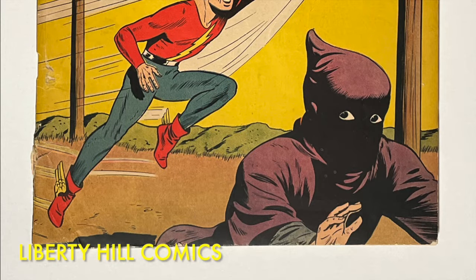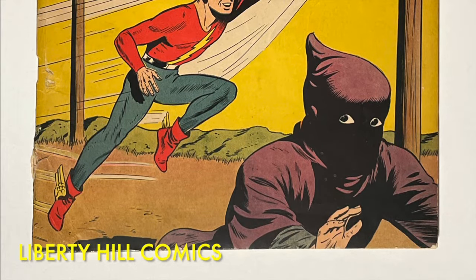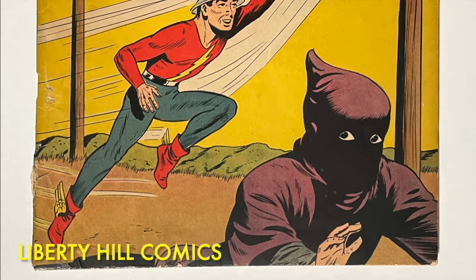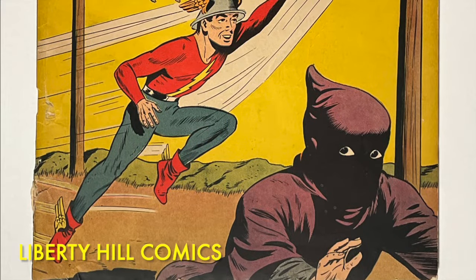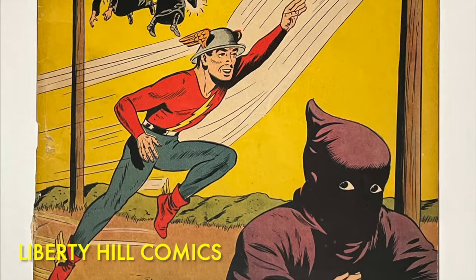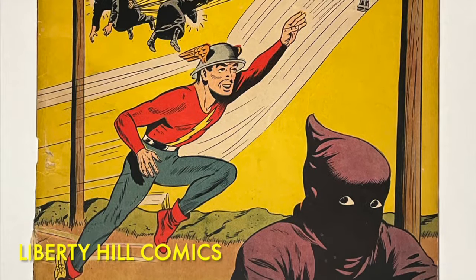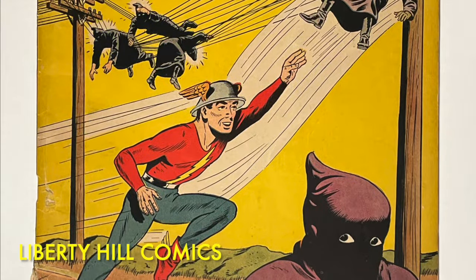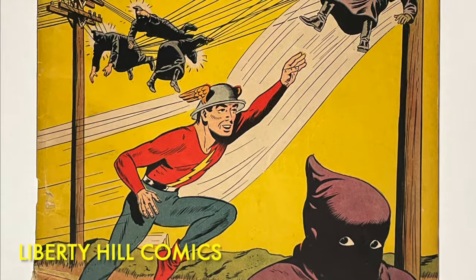What's up y'all, it's Dr. Paul with another golden age comic book conservation video for Liberty Hill Comics, where I share my passion and over 40 years of experience in comic book collecting, investing, and conservation. Today we are continuing our video series in which we conserve a golden age comic book and prepare it for submission to CGC. In today's video I'm going to dry clean this comic book and feature a product I've never shown you on the channel before — one that absolutely should be in your toolkit if you work on golden age or even silver age comic books regularly.